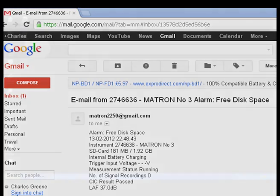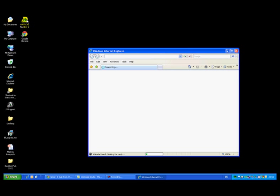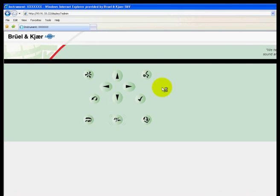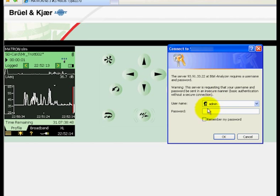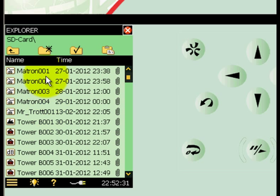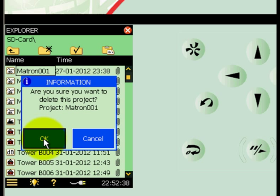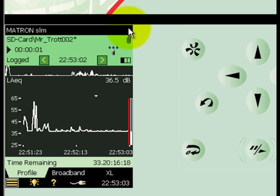Now that we are aware of the limited memory still available, we can simply use the remote access capability via the internet to carry out housekeeping on the stored files. In the same way as the previous example, we can browse to the webpage for the installed system. Again entering our secure username and password, we are then able to use the File Explorer utility to identify old or no longer required Matron projects and delete them, thereby freeing up disk space to complete the assessment. The selected file is verified in order to avoid inadvertently deleting a project file. All of this is done in a matter of minutes and without interrupting the measurement or the complainant.